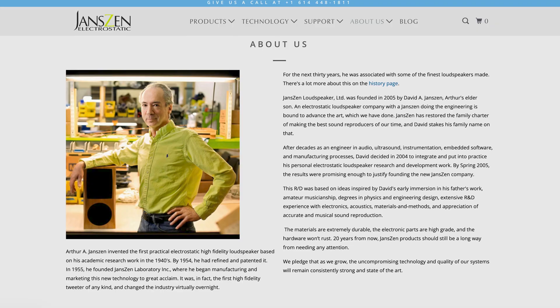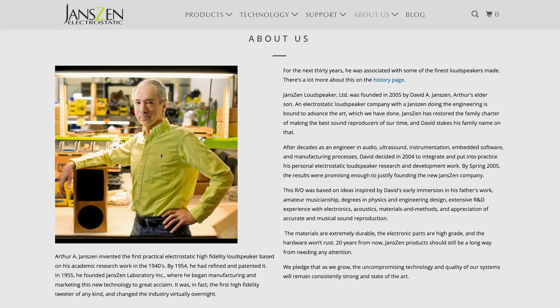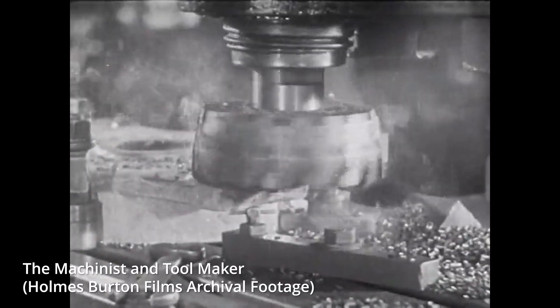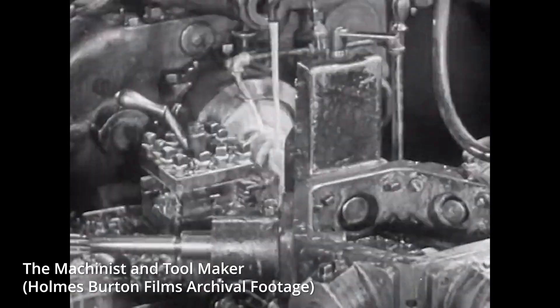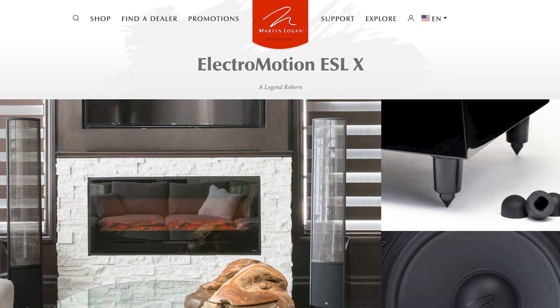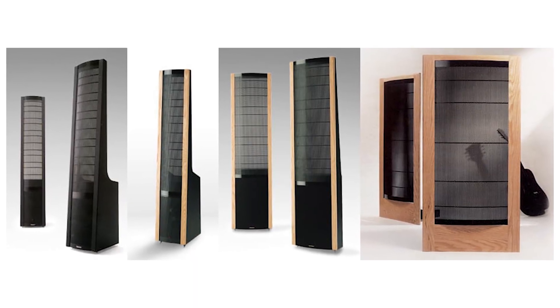In the 1920s and 1930s, several inventors and engineers including Arthur Janschen and Paul L. Voigt began developing and commercializing electrostatic loudspeaker designs. However, these early designs were limited by the available technology and were not widely adopted. It was not until the mid-20th century that significant advancements in materials science and electronics made it possible to produce high-quality electrostatic speakers on a larger scale. Companies such as Quad and Martin Logan emerged as leaders in the field, and electrostatic speakers became popular among audiophiles and professional recording studios.